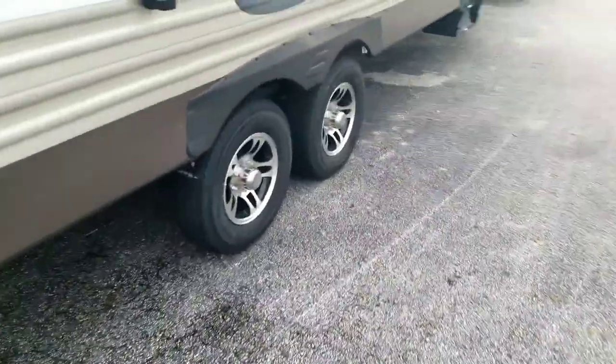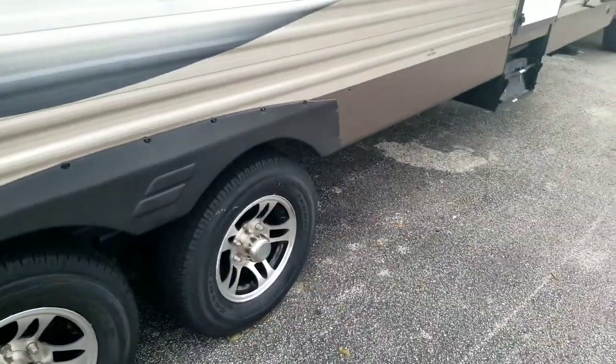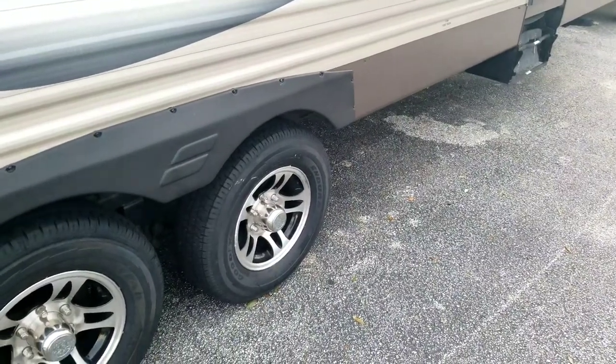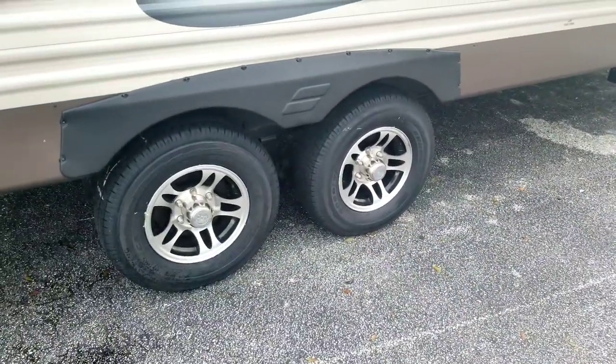Shout out to Tire Kingdom at LFA and 50 in Orlando — these guys are great. They were extremely busy but willing to take me in and get this done. Also got the coolant done on my truck, as well as my rear brake job, so Tire Kingdom at LFA and 50 in Orlando — check them out.